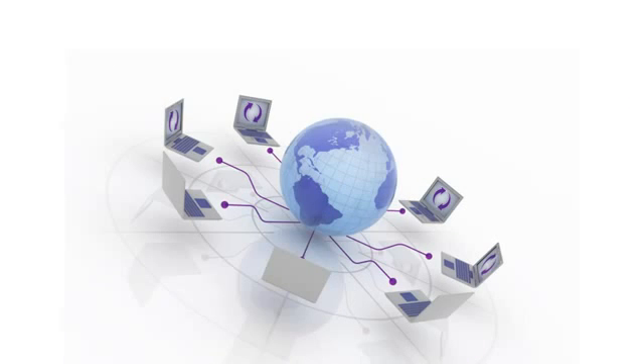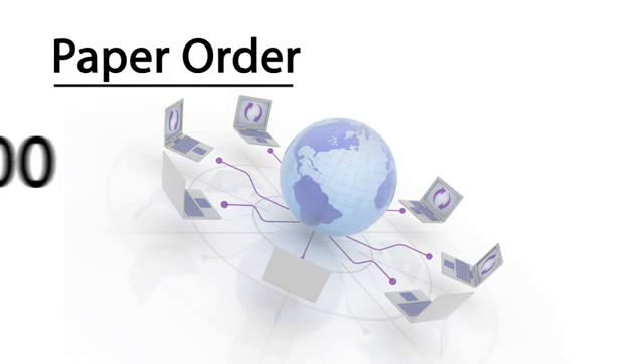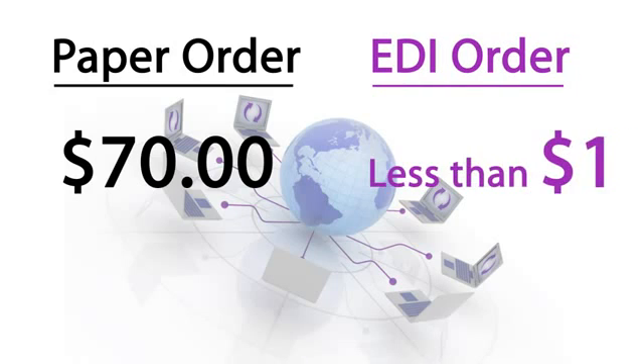Computer-to-computer data exchange is much less expensive than handling paper documents. Studies have shown that manual processing of a paper-based order can cost $70 or more, but processing an EDI order costs less than $1.